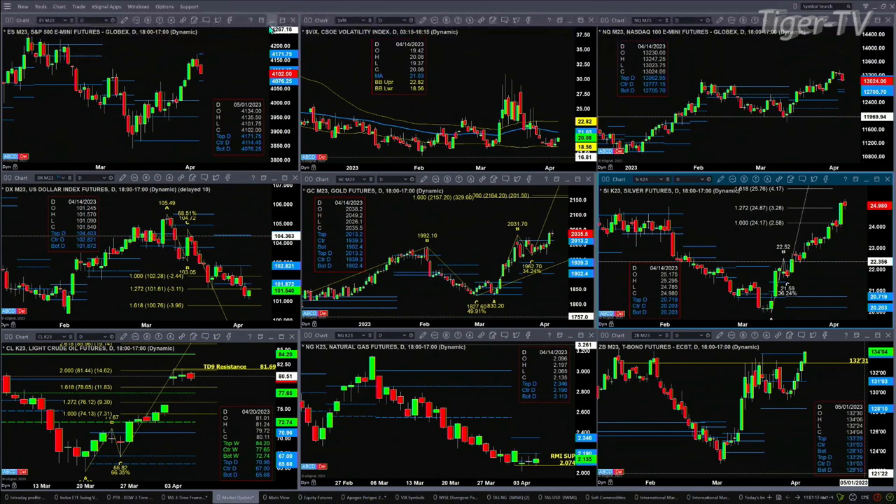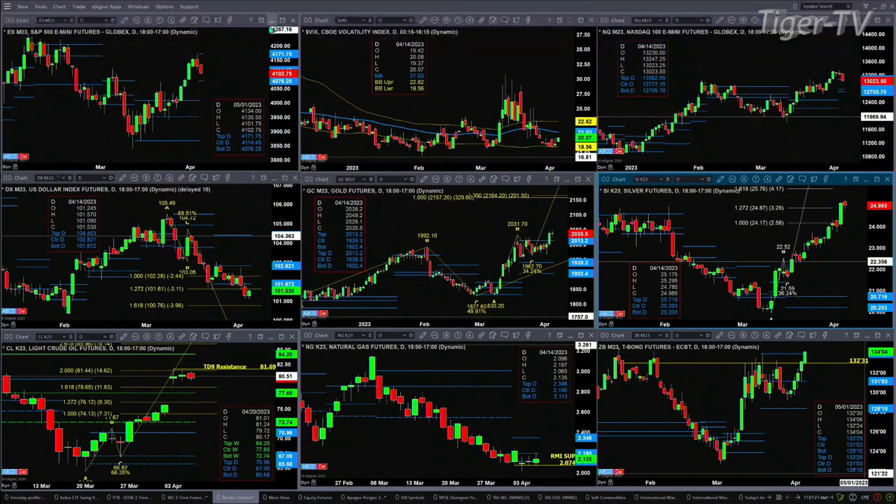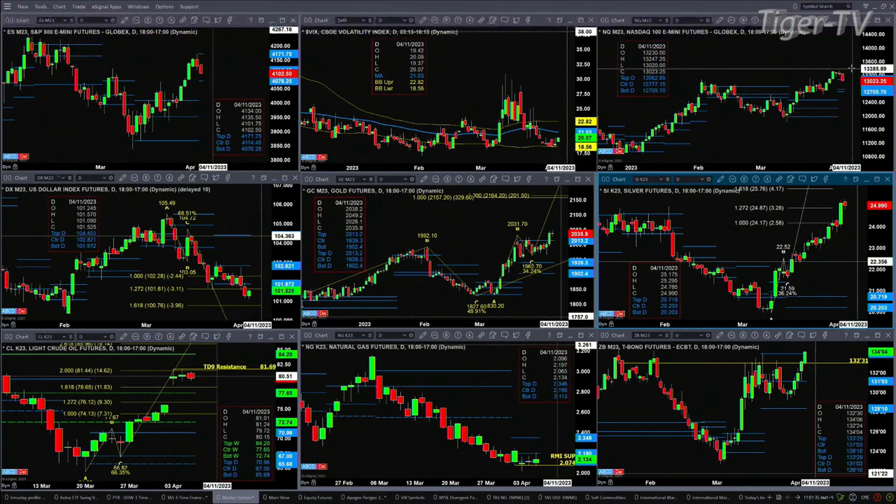Looking at the NQ, it's also attempting to form a new profile. This profile looks pretty solid because it includes yesterday. We won't have confirmation on this profile until this evening. Your support zone is very clear — it's between the 12,705-70 and 12,777 level. Right now, prices are testing what could be support at the top of the profile at 13,062. We are trading below it, but it's going to be a day's-end comment, not where we're trading at 11:01.